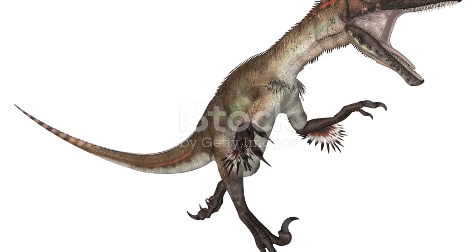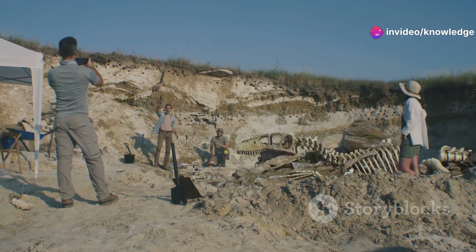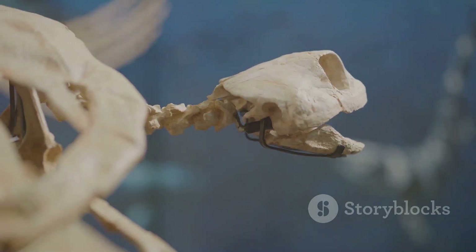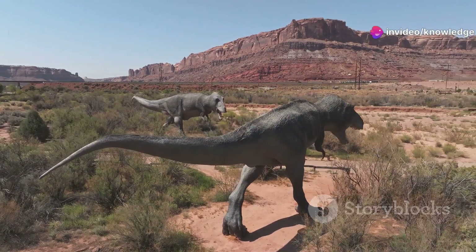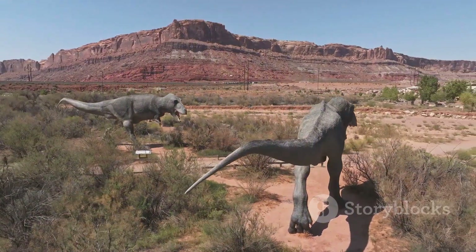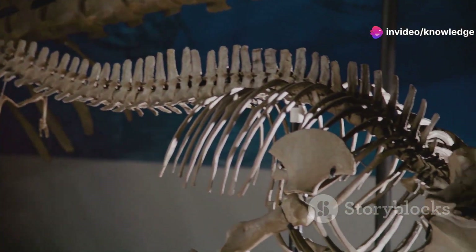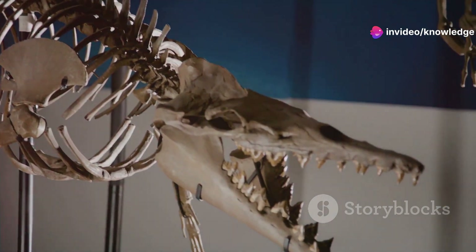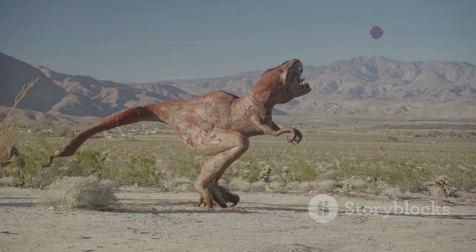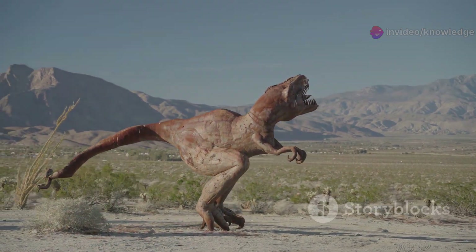Its agility and hunting prowess were key to its survival. The fossils of Euparkeria, discovered in South Africa, offer a fascinating glimpse into the early evolution of archosaurs and are invaluable in understanding the origins of the dinosaur lineage. This small but significant reptile highlights the evolutionary innovations that paved the way for the dominance of dinosaurs in the Mesozoic era. By examining the skeletal structure of Euparkeria, scientists can draw comparisons with early dinosaurs, shedding light on evolutionary transitions. Digital reconstructions and animations bring Euparkeria to life, showing how it interacted with other prehistoric creatures and illustrating its agility and hunting techniques.